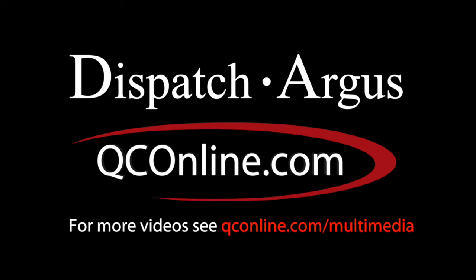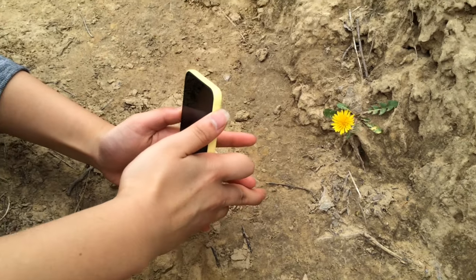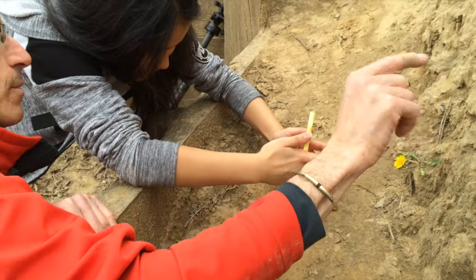Look at this — we've got this void of all this nothingness, and you've got that great placement of this amazing living thing amongst all that chaos.